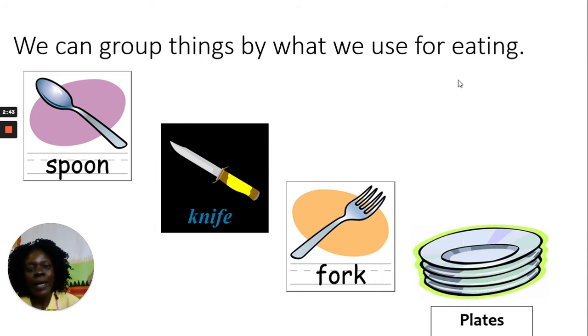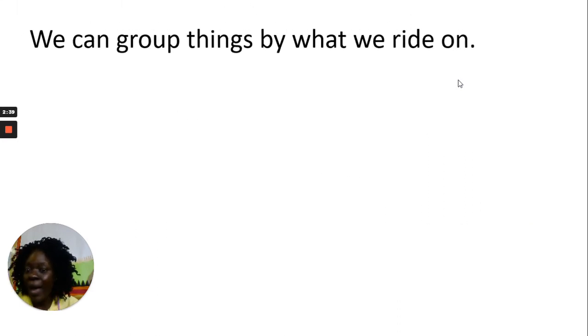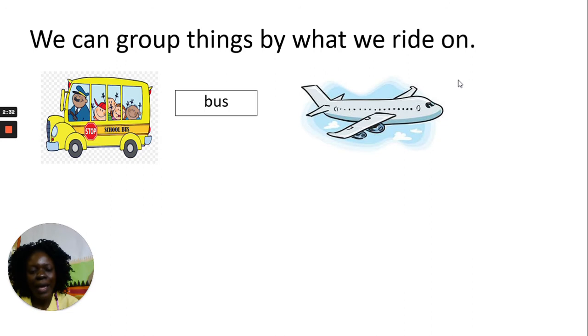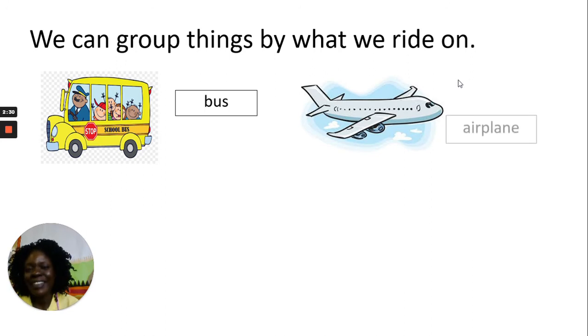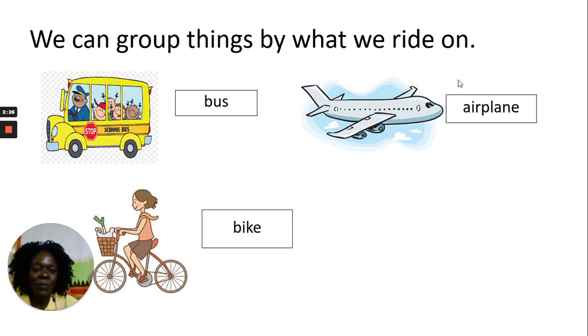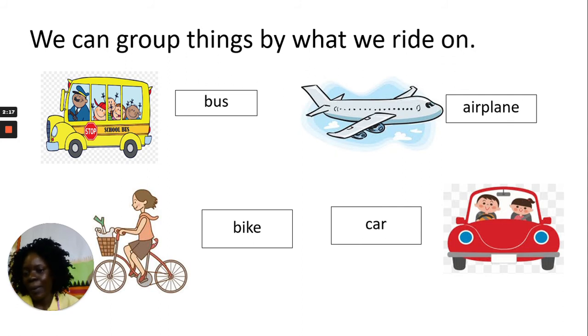We can also group things by what we ride on. We can ride on a bus, we can ride in an airplane, we can ride in a car, and we can ride on a bike. So a bus, airplane, car, and bike all go in this group.